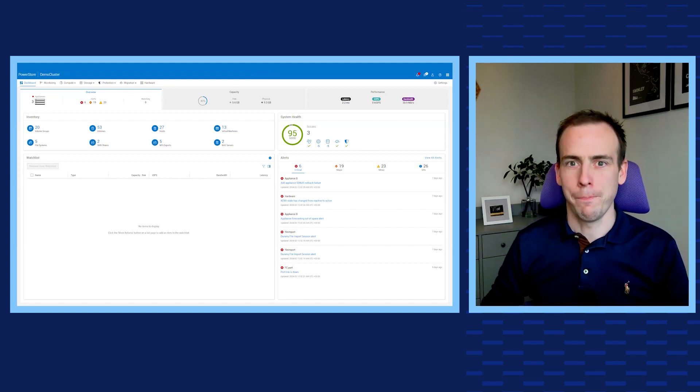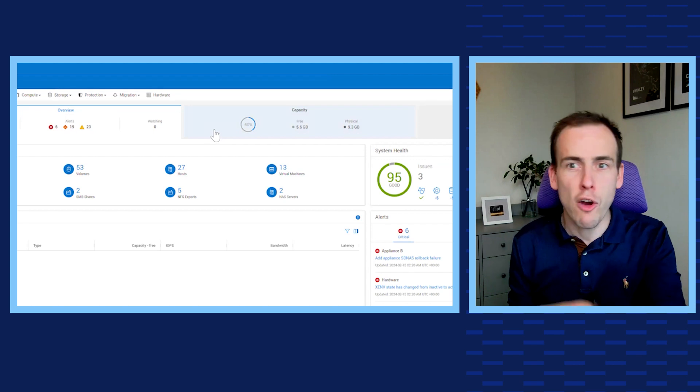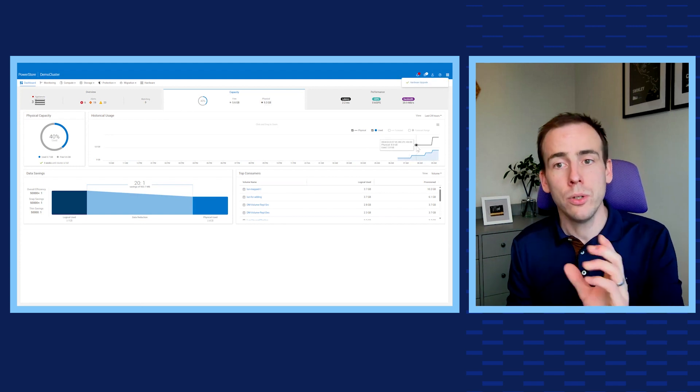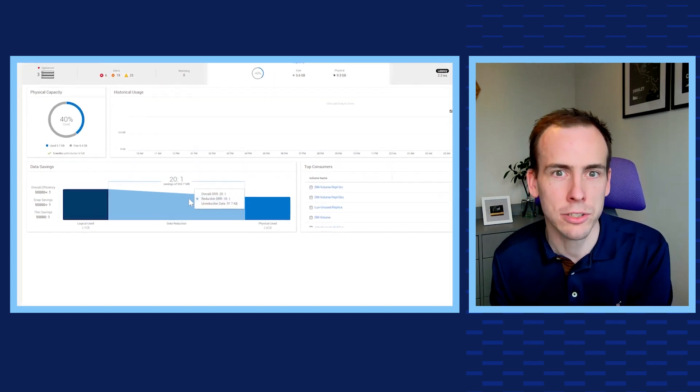Let's take a quick look under the hood and show you how this looks in PowerStore Manager. Within PowerStore Manager, if we go ahead and click on the Capacity tab, it'll show us a pie chart of how much physical capacity is used, a line graph showing our historical usage patterns and growth, and a little further down we can see our data savings chart.